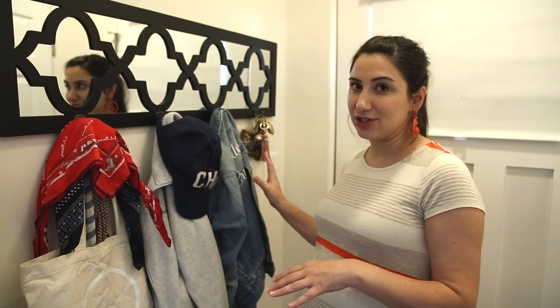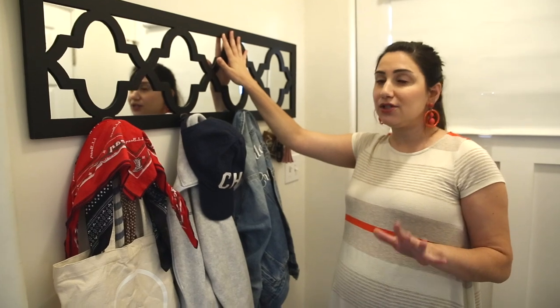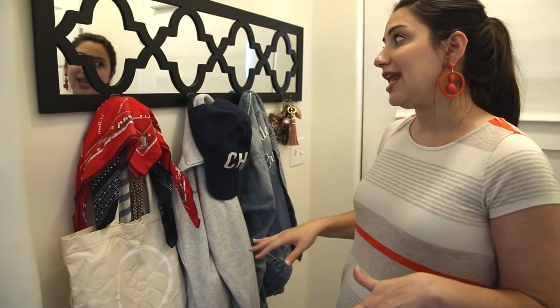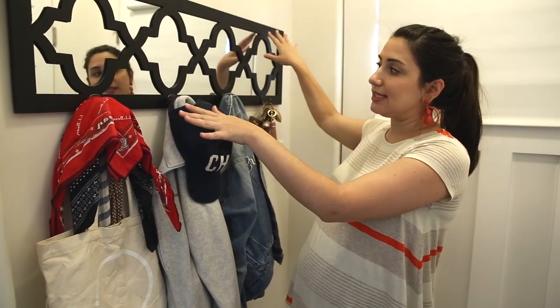Even though we have a coat closet, we wanted a place for guests to hang up bags and jackets as well. With current events we're not having a lot of guests right now, so it's where we've been keeping things we wear every day to keep them separate for cleaning. This is a really cool wall organization system I purchased at HomeGoods — you just mount it and it comes with hooks. I love that it has a lattice pattern and a mirror so you can check yourself before you go. We hang our keys, jackets, hats, bandanas, masks, and a current tote bag here.